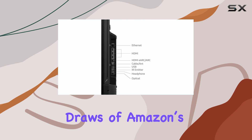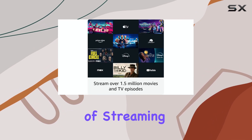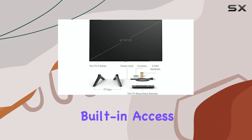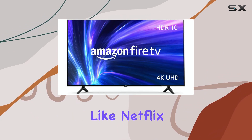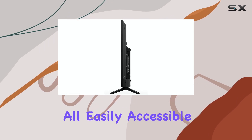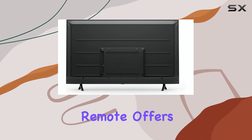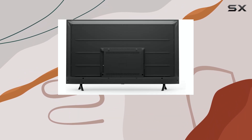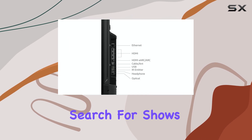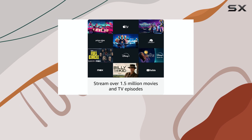One of the main draws of Amazon's Fire TV series is the convenient and smooth integration of streaming platforms. The 4-series includes built-in access to popular services like Netflix, Hulu, and Amazon Prime Video, all easily accessible from the home screen. Additionally, the Alexa-compatible remote offers voice control for quick access to content, letting you adjust volume, search for shows, and even control smart home devices like lights and thermostats with ease.